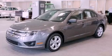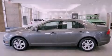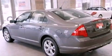Its top features include a double wishbone independent front suspension, a low tire pressure indicator, Sirius satellite radio, aluminum wheels, and traction control and stability control systems.